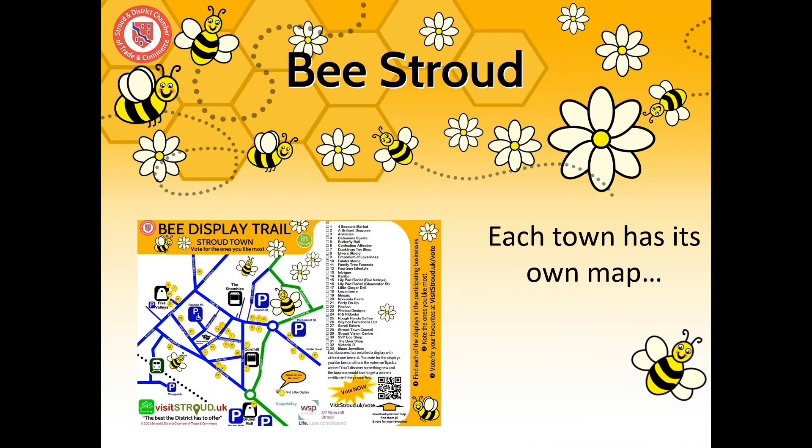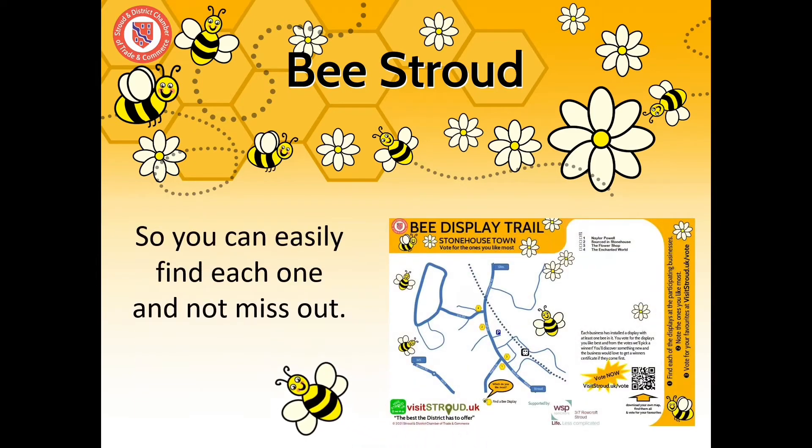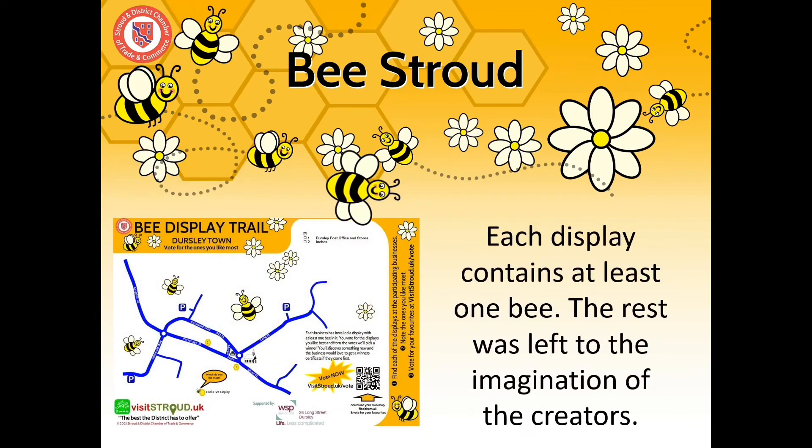Each town has its own map, so you can easily find each one and not miss out. Each display contains at least one bee, and the rest was left to the imagination of the creators.